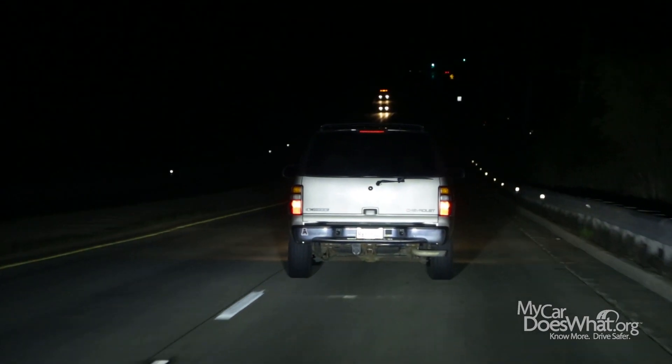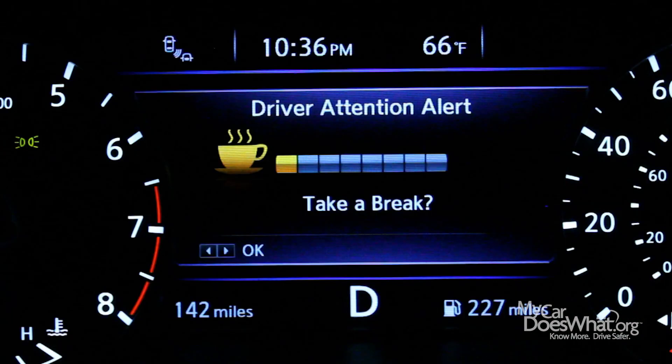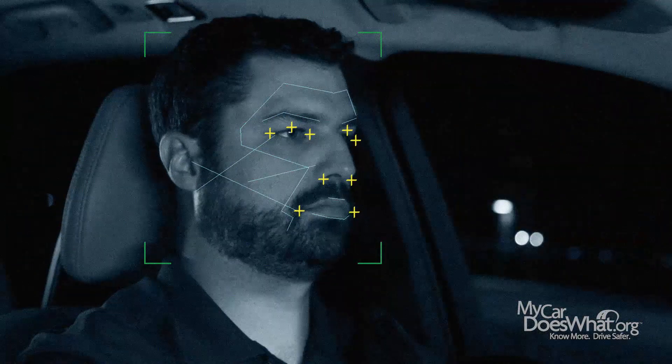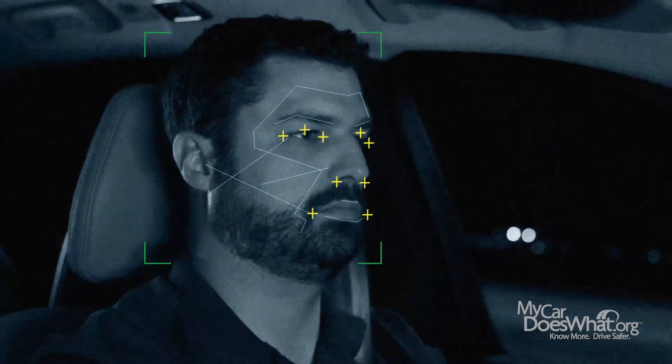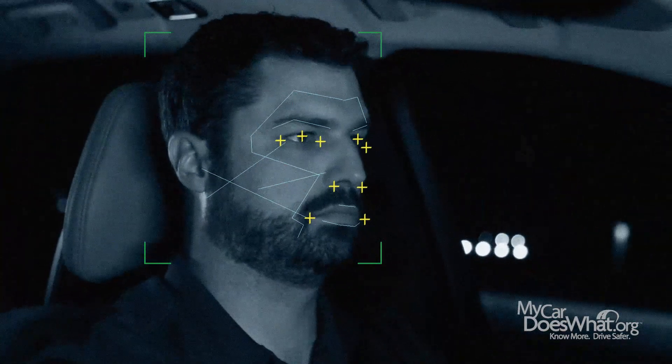A more advanced version can actually learn your driving patterns when you're fully alert. And if it senses that your driving is slower or erratic, a drowsy alert is activated. Still another system uses tiny sensors that are trained on the driver's face. It measures eyelid droop and head bobs to tell if you are starting to fall asleep.